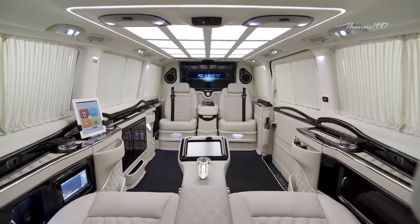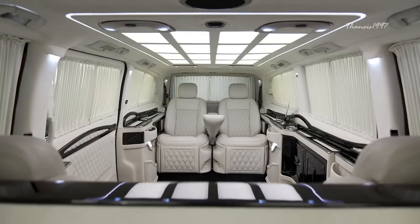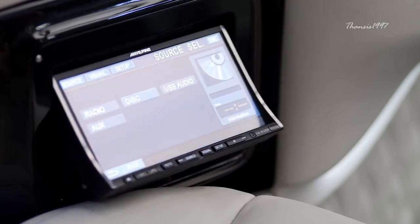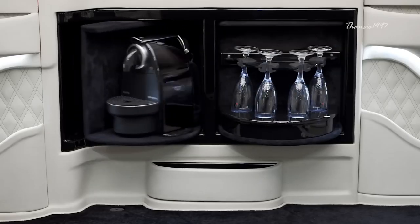Other interesting features include the side panels with their beautiful glossy carbon-fiber finish, a flat-screen monitor with built-in PlayStation 4, a multimedia system, automatic folding tables, coffee maker, massager, and drawers for champagne.